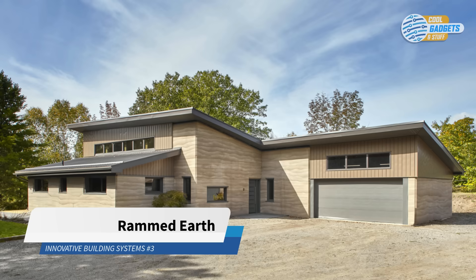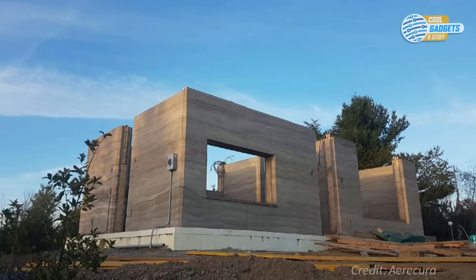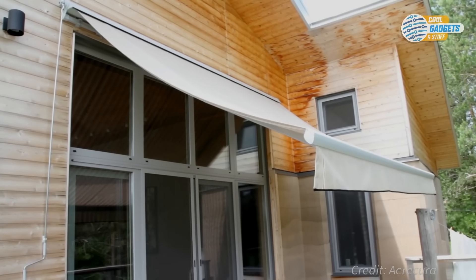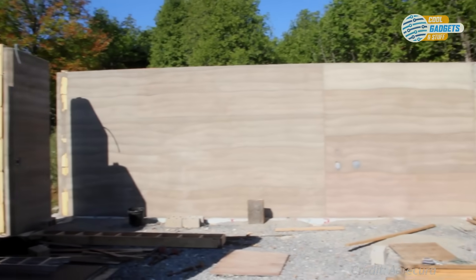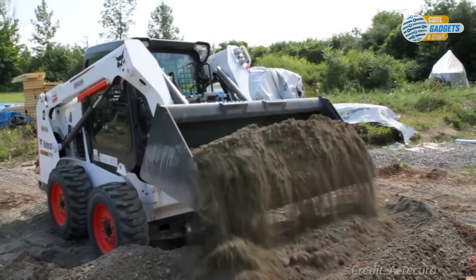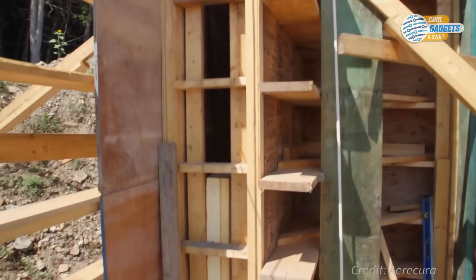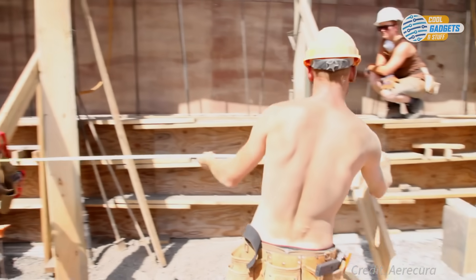Rammed earth is a building technique for creating walls with compacted subsoil. It's not a new technology — the method was often used in areas without trees or other building materials. Numerous examples of rammed earth construction exist all over the world, including parts of the Great Wall of China. Ericura from Ontario, Canada builds modern sustainable rammed earth buildings comprising two layers of rammed earth with an insulation layer in between, connected with additional steel rebars. The construction process starts with sourcing local subsoil, which is mixed on the building site with a small amount of Portland cement as a binding agent, plus an additional waterproofing agent.